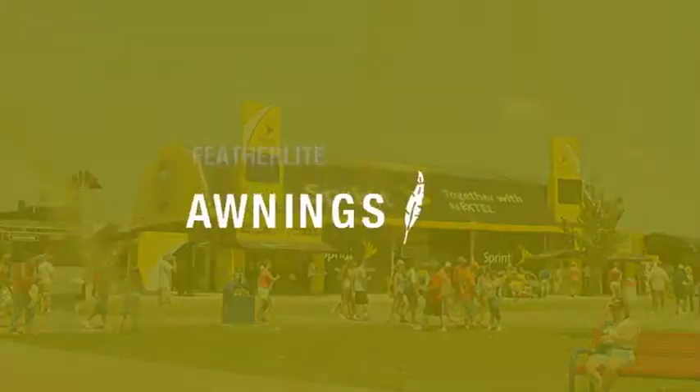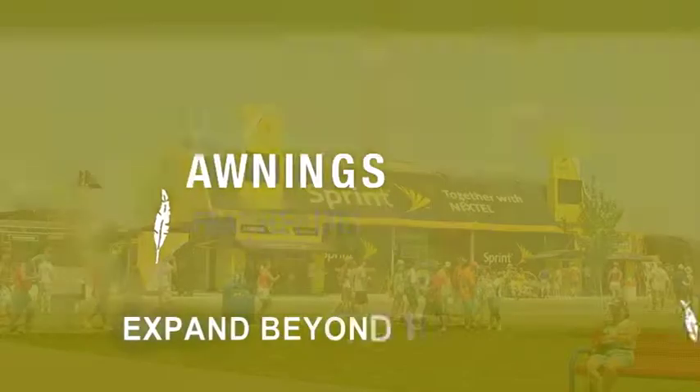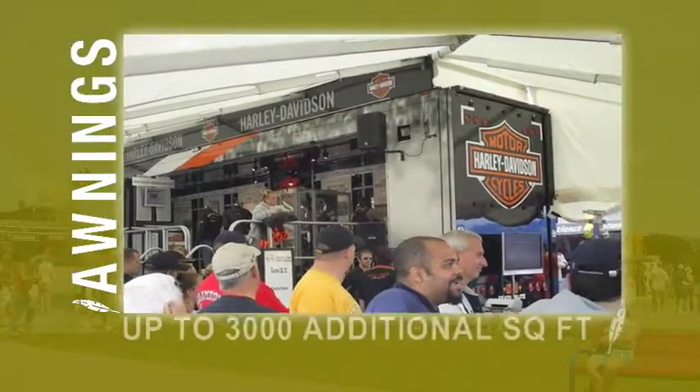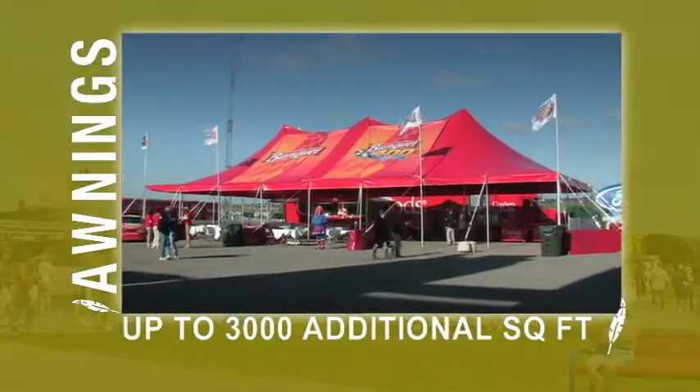Featherlite's awnings expand the display even more beyond the actual trailer. One client's Featherlite trailer and awning system expands to an incredible 3,000 square feet.